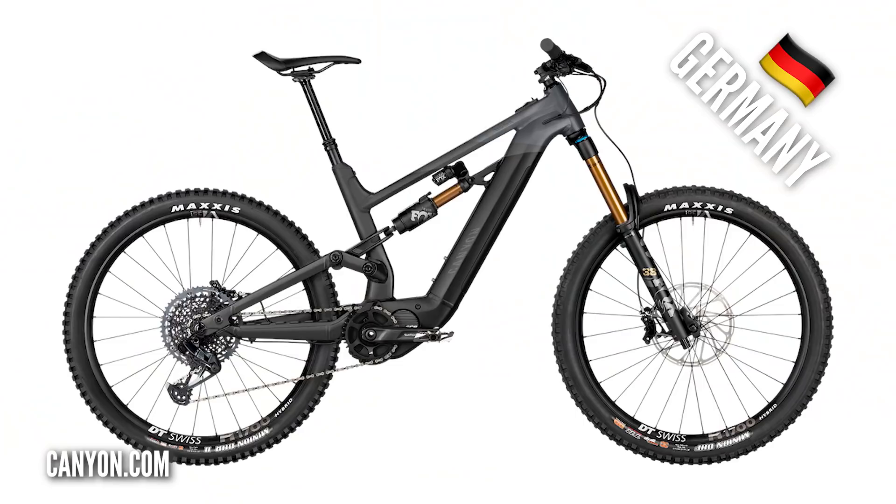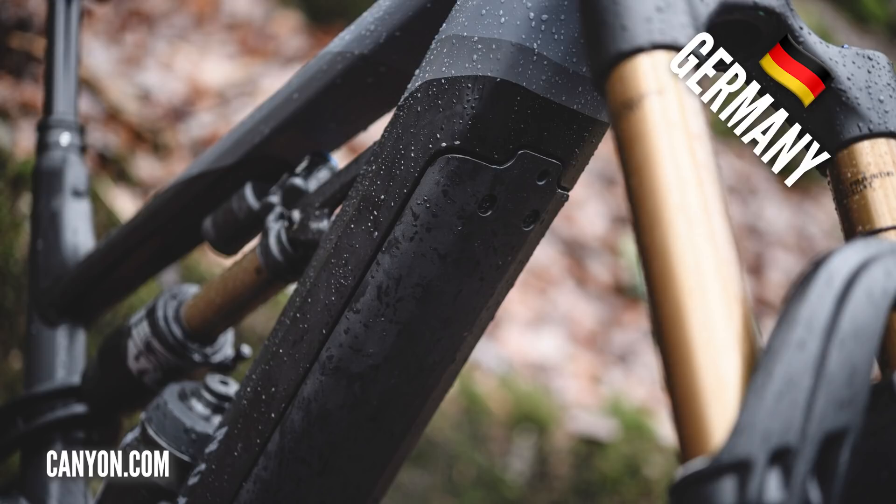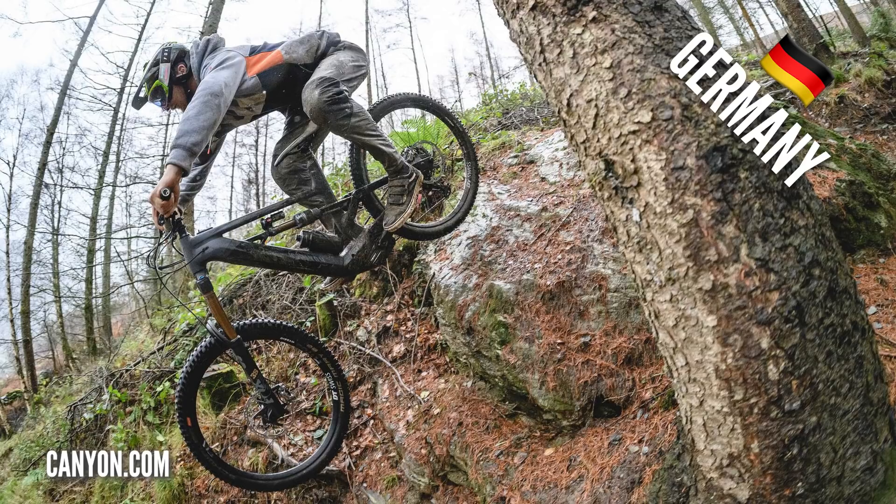Flying over to Germany, this is from Canyon — the Torque. It's got the EP8 motor, 180mm travel, a bit of a free-ride, park bike. It's got the 504-watt-hour battery from Shimano. Now, it doesn't sound like a lot, but you can get this bike with a two-battery option. It is designed for downhill and free-ride stuff with 27.5-inch wheels, and 4,499 great British pounds for that base model.